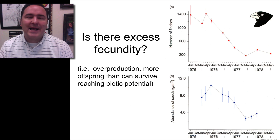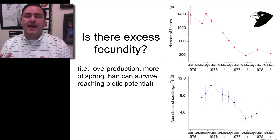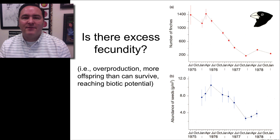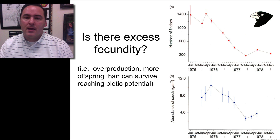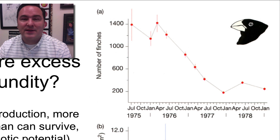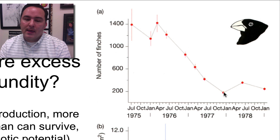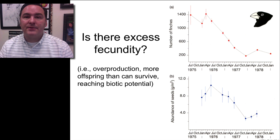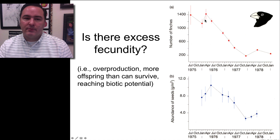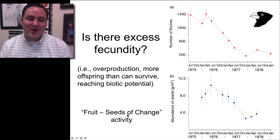The third postulate is excess fecundity — overproduction, or more offspring than can survive. This means that for all natural populations there are more offspring produced in a generation than are going to survive to reproduce. We can see this in a natural experiment that took place on the island: a drought caused finch numbers to drastically decrease to around 200 finches. Associated with that drought, seeds were less abundant, and the seeds that survived a bit better were larger and harder to crack.